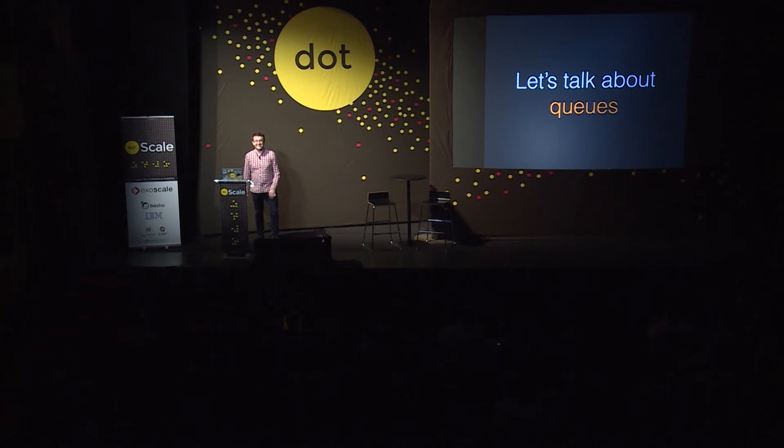So internally, Postgres has to figure out some way of granting locks to different queries. If it's unable to grant a lock, then it has to place it into a queue. Let's look at some example queries where that would happen.